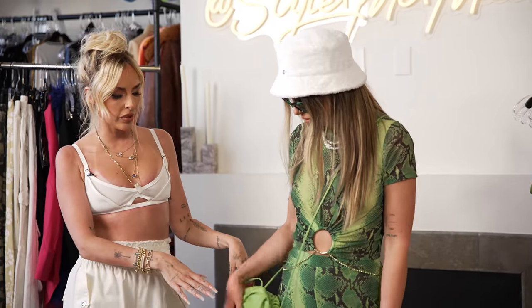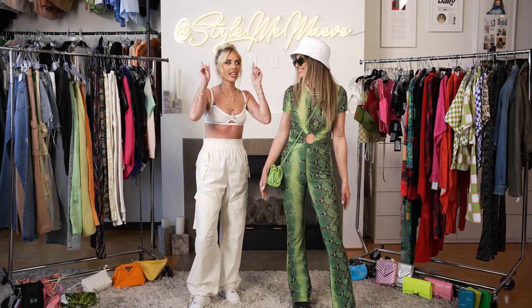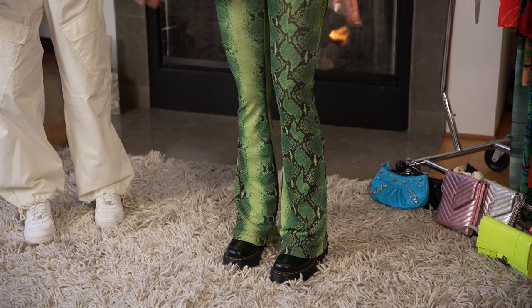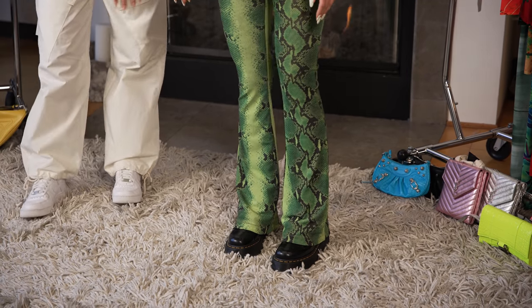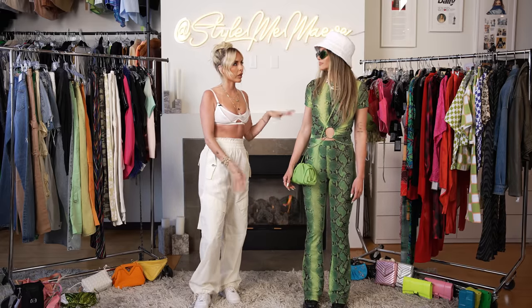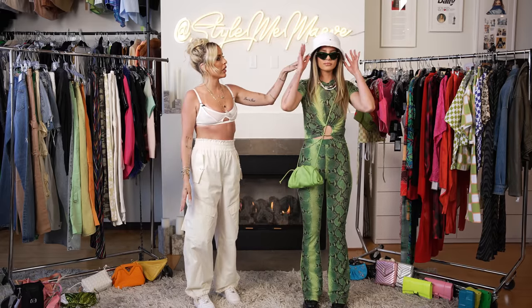I styled it with this green Bottega. You always, always want to have a hands-free bag at a festival — it's so important. That is like number one advice. I styled it with some boots. It's dusty, you got to walk, you got to kick people sometimes. So we have a platform Doc Marten, a really cute Chanel vintage bucket hat, and some sunnies.